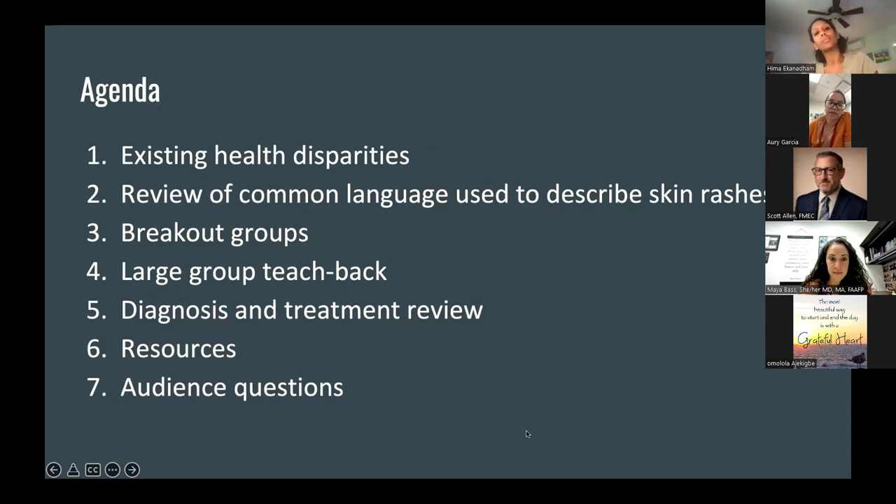I'll start by briefly reviewing some of the existing health disparities literature as it relates to this topic. We'll review common language used to describe rashes. Depending on attendance, we may break out into groups or have a larger group discussion about six common rashes that often present in primary care offices. We'll review the diagnosis and treatment of these, and I'll leave you with some resources.